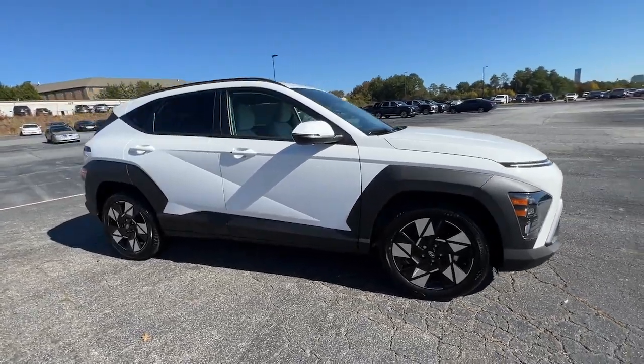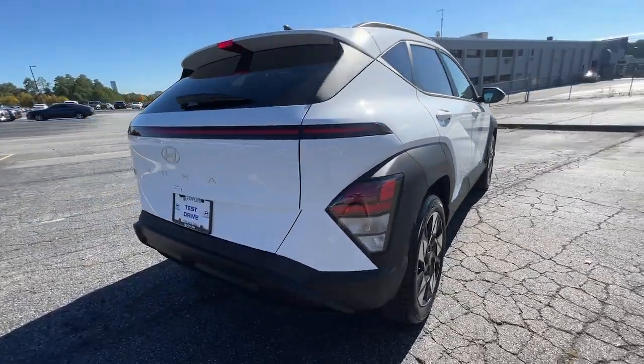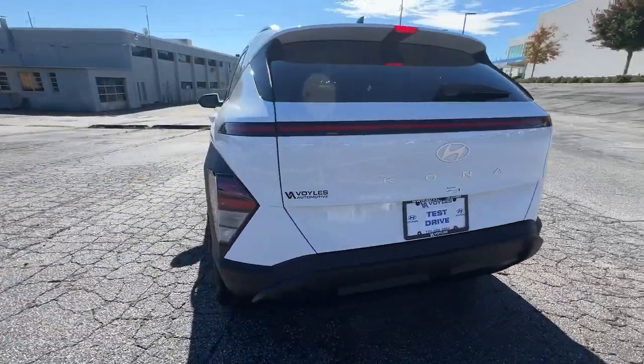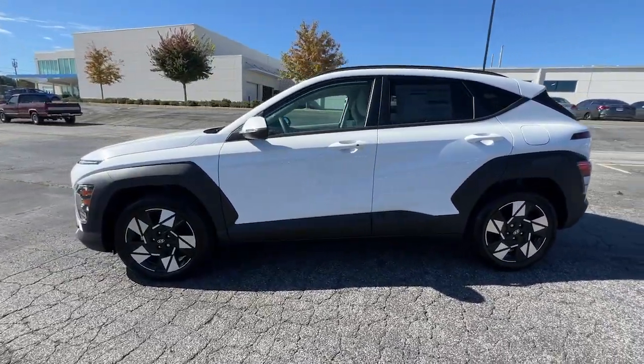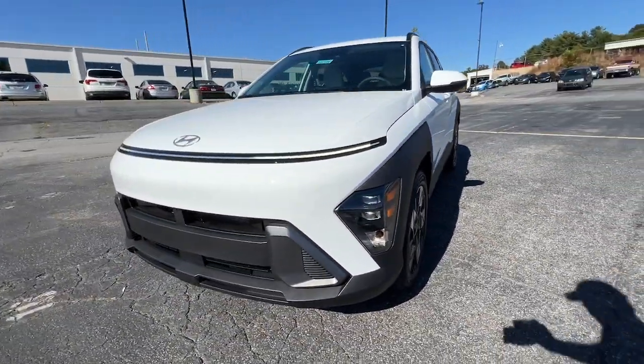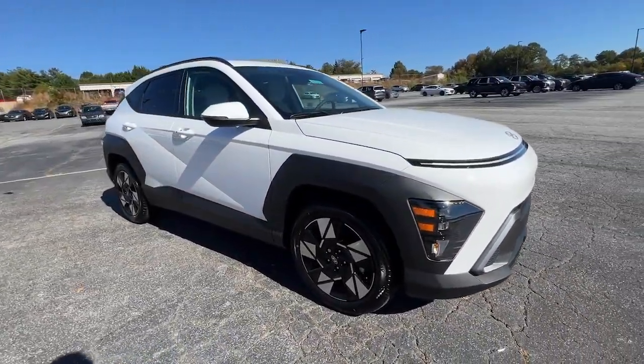This could be the car for you — the 2024 Hyundai Kona. Every drive is fun and fresh in this agile and versatile Kona. This subcompact crossover SUV prioritizes enjoyment thanks to easy touchscreen infotainment, tech-savvy amenities, a comfortable cabin, and spirited handling.